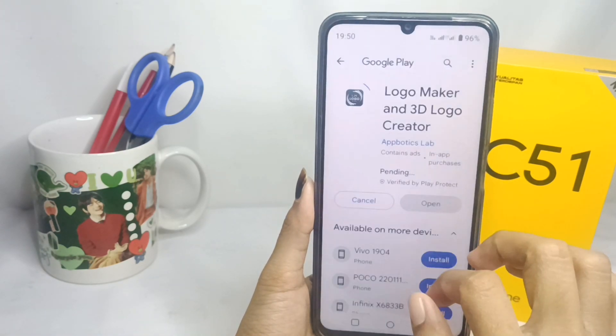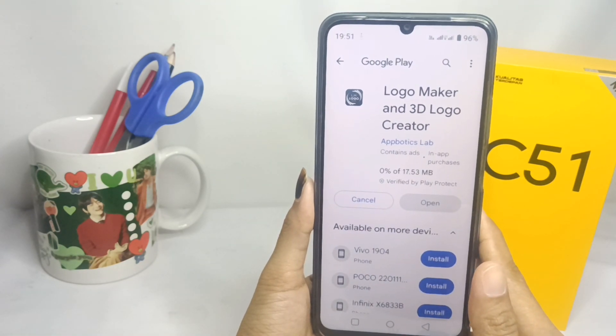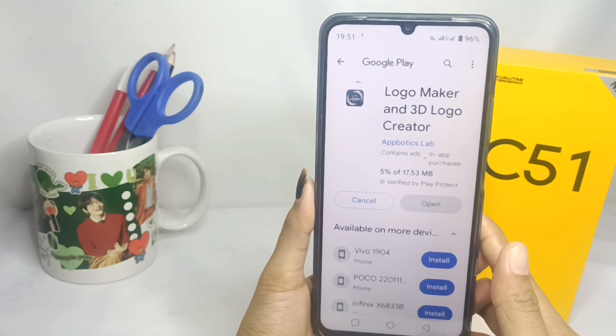That's the tutorial on how to fix pending download on Play Store on the Realme C51 device. Don't forget to subscribe to get other information from this channel. Thank you.